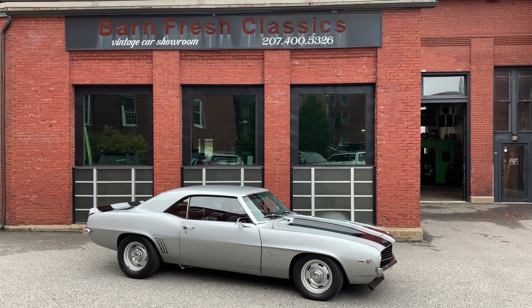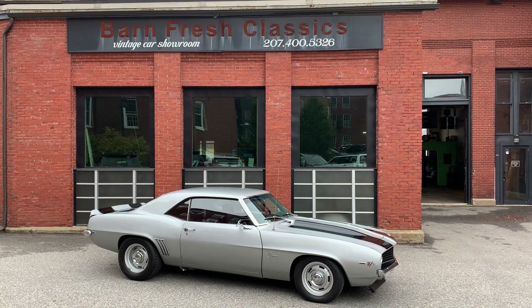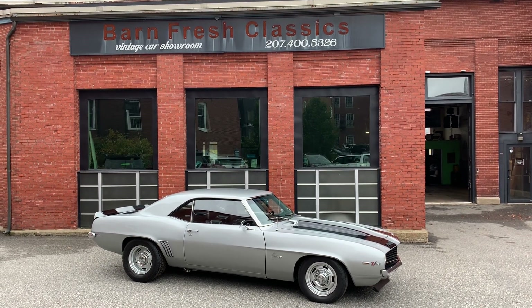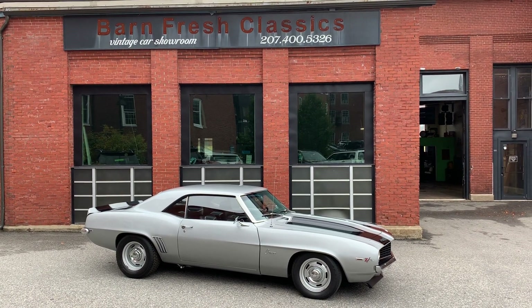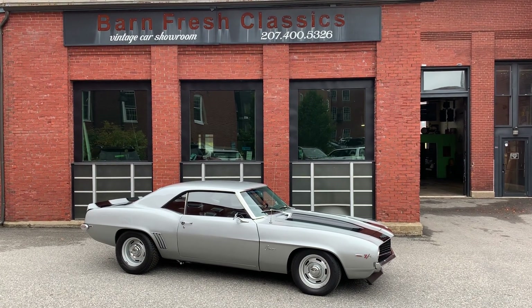Hey guys, what's going on? It's Matthew here at Barnfresh Classics in Biddeford, Maine. You can check us out online at barnfreshclassics.com to see all the inventory we have to offer. You can also check us out on Facebook at Barnfresh Classics — Facebook is the best way to see our updated inventory as we always list there first, as soon as anything comes in.